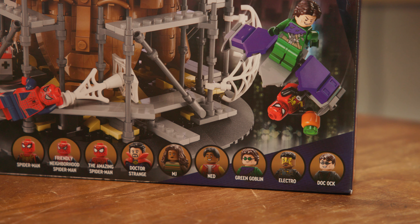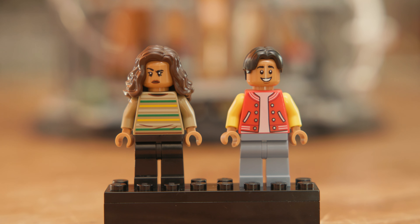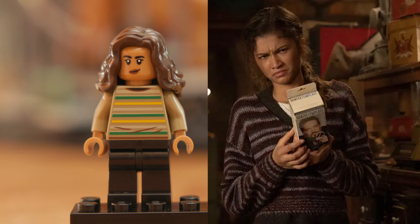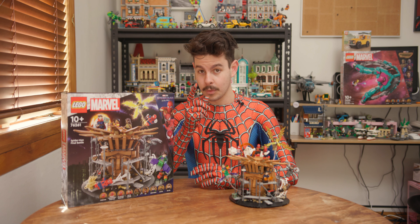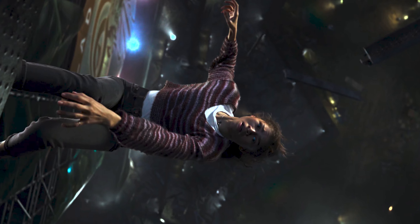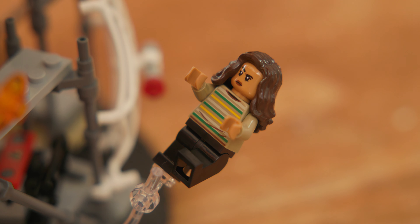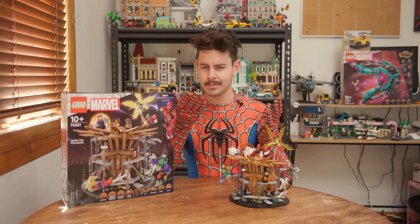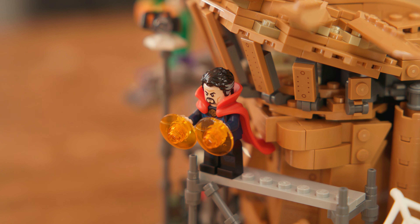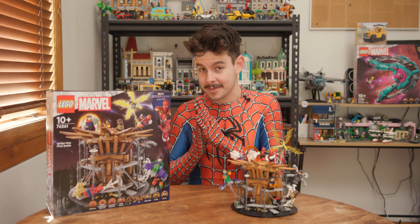This beautiful set comes with nine minifigures and 900 pieces. First up we have Ned and MJ — they aren't quite film accurate as far as how they're dressed, but I'm willing to forgive them. One thing I won't forgive is not including a screaming or crying-for-help face on MJ, because I don't think that's how I'd be looking if I was falling to my death. We've got Dr. Strange, who we've seen before in the Sanctum Santorum set and also in that new fancy polybag.